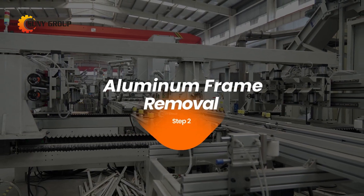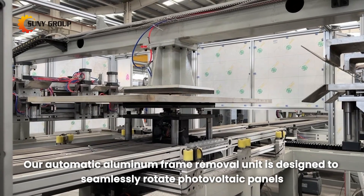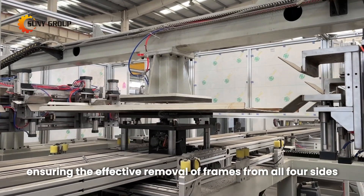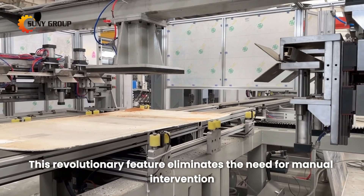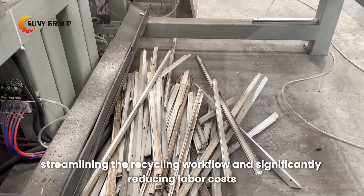2. Aluminum frame removal. Our automatic aluminum frame removal unit is designed to seamlessly rotate photovoltaic panels, ensuring the effective removal of frames from all four sides. This revolutionary feature eliminates the need for manual intervention, streamlining the recycling workflow and significantly reducing labor costs.